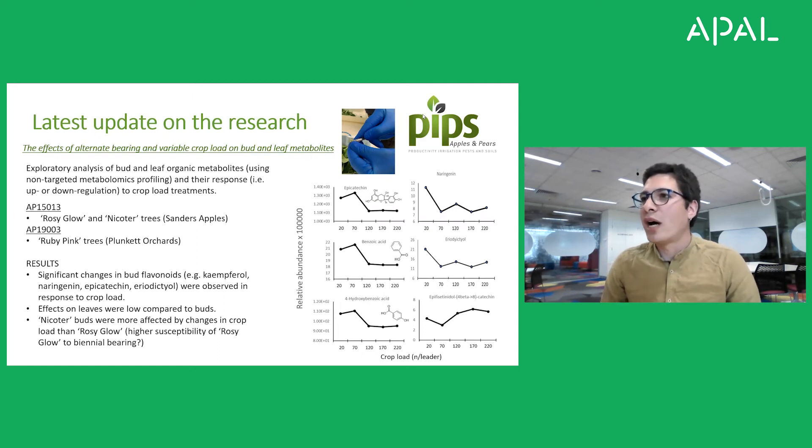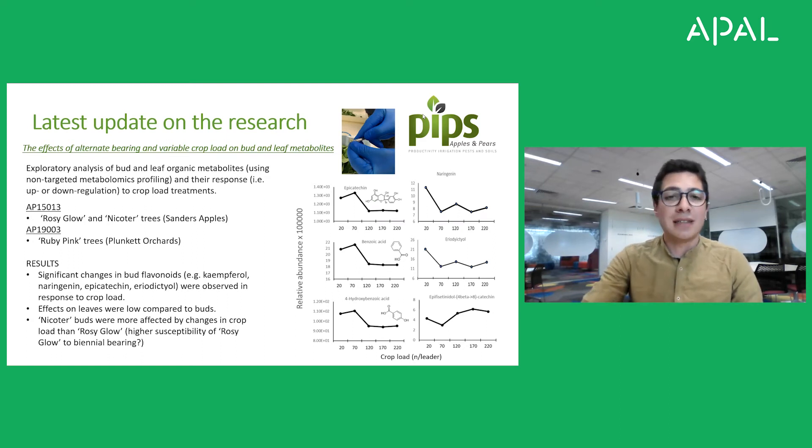This season we are also trying to detect metabolite changes in seeds, because we think seeds may be involved in this flavonoid regulation. We will also try to determine the relationship between flavonoids and salicylic acid, because salicylic acid has also been linked to crop load variability. It's pretty exciting for this year's experiments.